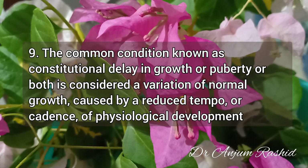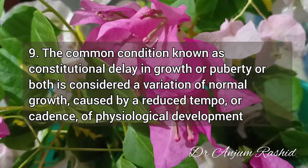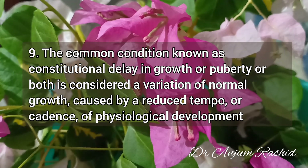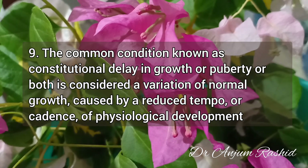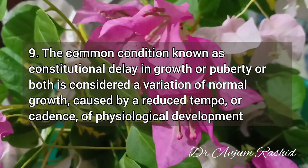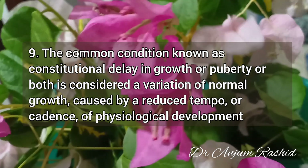Fact 9: The common condition known as constitutional delay in growth or puberty, or both, is considered a variation of normal growth, caused by a reduced tempo or cadence of physiological development.